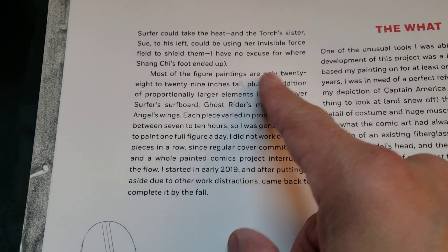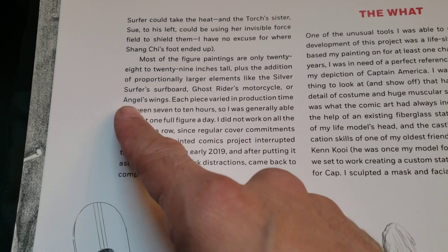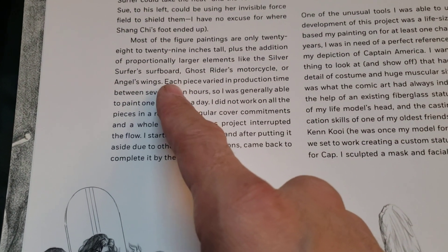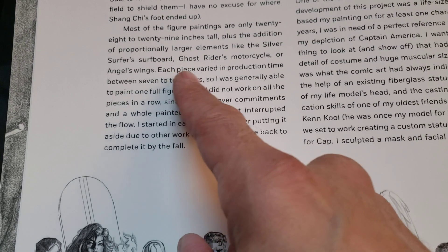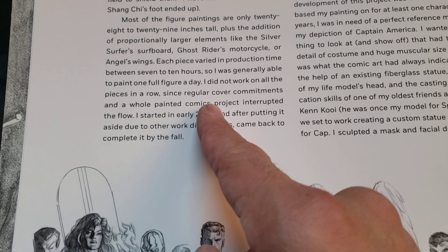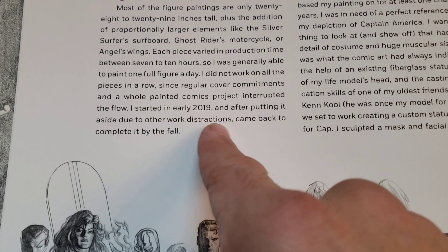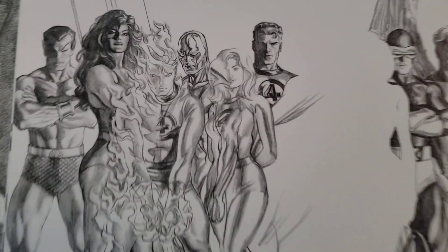Most of the figure paintings are only 28 to 29 inches tall, plus the addition of proportionately larger elements like the Silver Surfer's surfboard — like I said, it's real tall and I have to have a higher ceiling — Ghost Rider's motorcycle, or Angel's wings. They have a standee of Angel, but they don't have one of Ghost Rider, which would have been really cool. Each piece varied in production time between 7 to 10 hours, so he was generally able to paint one full figure a day. He started in early 2019 and after putting it aside due to other work, came back to complete it by the fall. There's more finished pictures of Johnny Storm half and half here — that's cool.